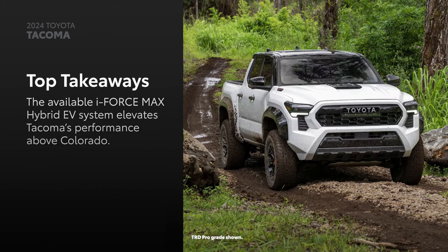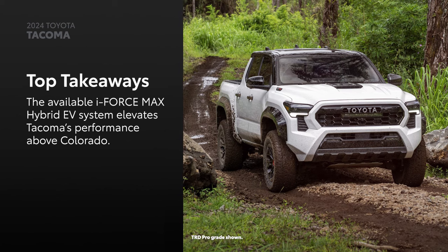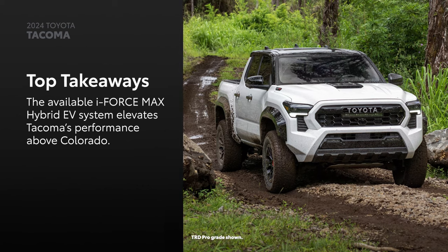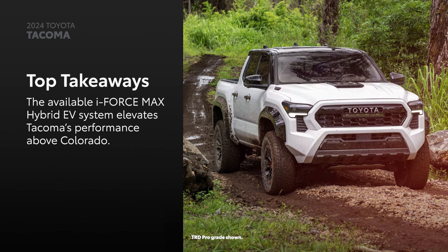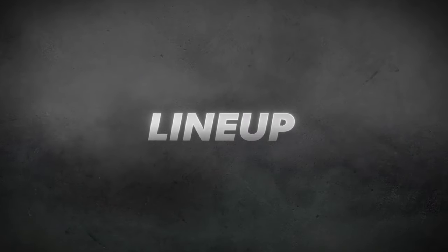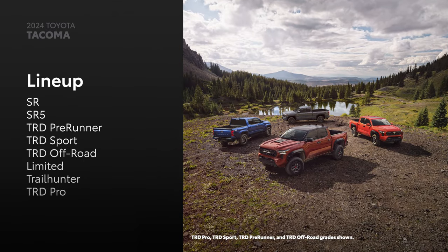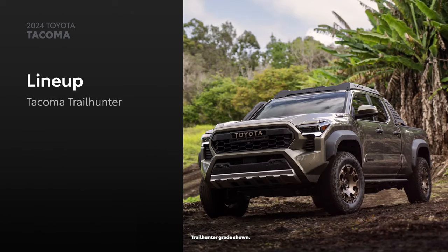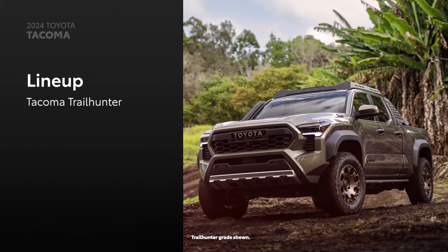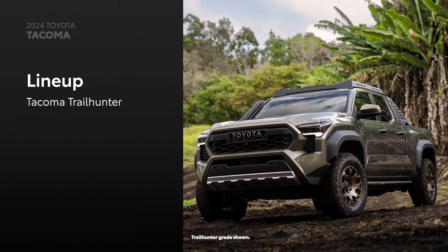With Tacoma's available i-Force Max hybrid electric powertrain, power is taken to new heights, elevating its performance above Chevrolet Colorado. Now let's put Tacoma and Colorado side by side. Tacoma's lineup consists of eight grades, including four TRD models. Then there's the new Trailhunter grade that was developed for activities like overlanding, a type of off-roading where the journey is the focal point.